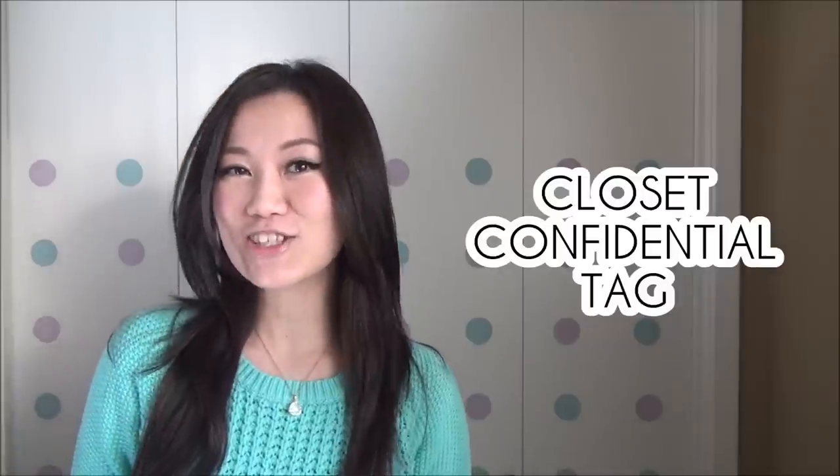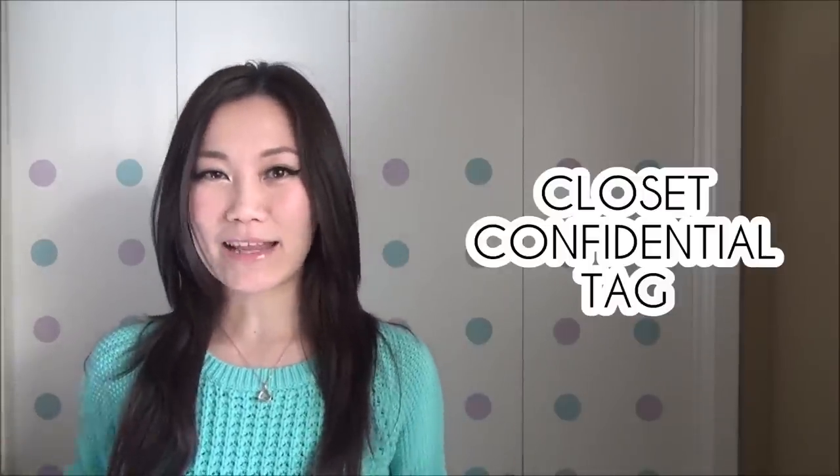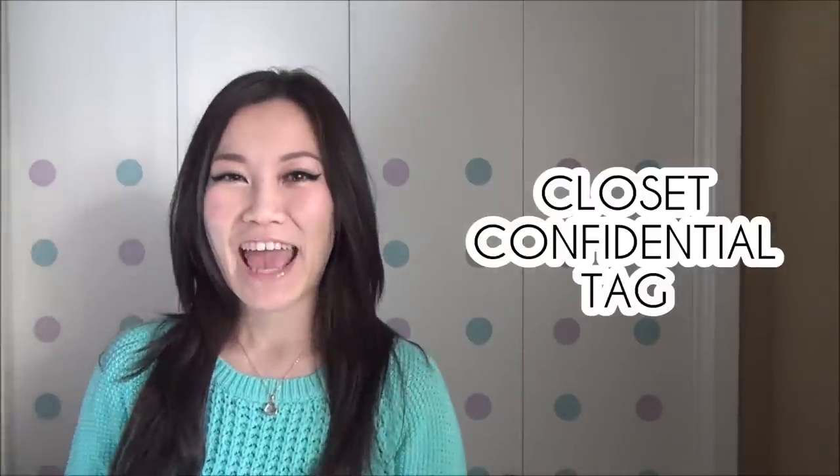Hi everyone, welcome to this video of something totally different. I got tagged by Suzy of Simply Suzy for the closet confidential tag, which is why I'm standing up while you're seeing my closet and why we're going to go through some of my most worn, least worn, expensive, inexpensive, oldest, newest, and favoritest items of my entire wardrobe. I hope you guys enjoy and let's get rolling!